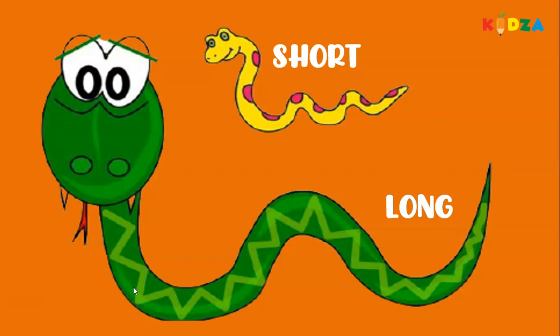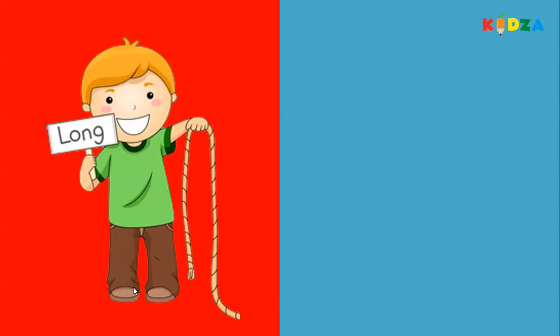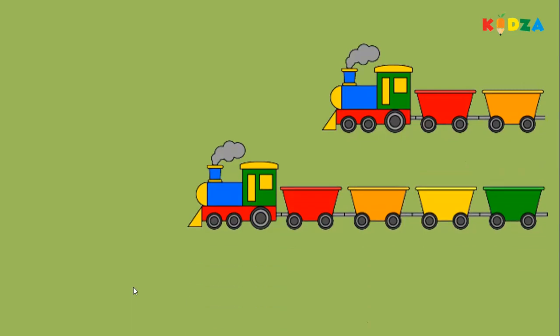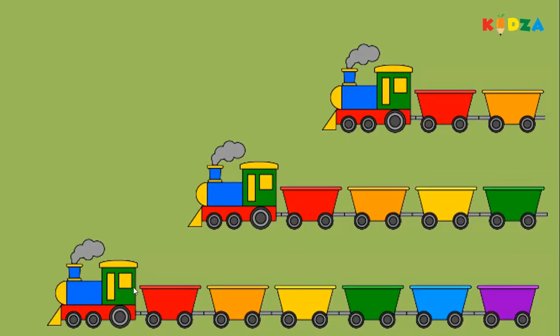Long snake, short snake. The rope is long, the girl holding the rope is short. Long, longer, longest.